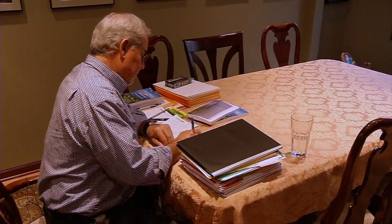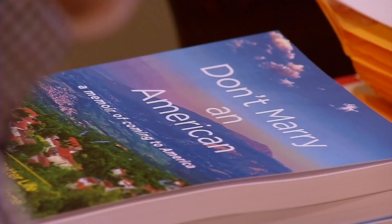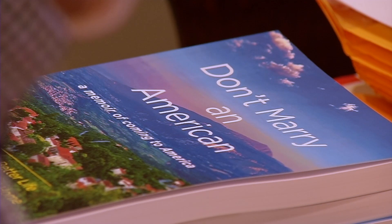He believes stories are very important to us individually and to society — stories make us who we are. His belief in the power of a story is one of the reasons why he wrote a memoir called Don't Marry an American. His mother gave him only one piece of advice: whatever you do, don't marry an American.